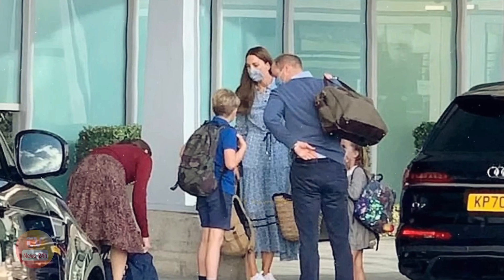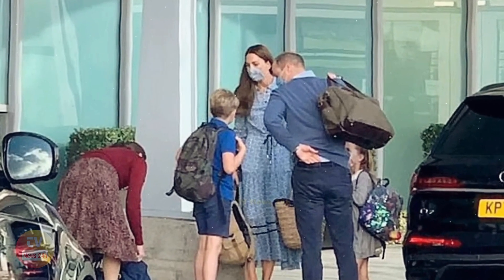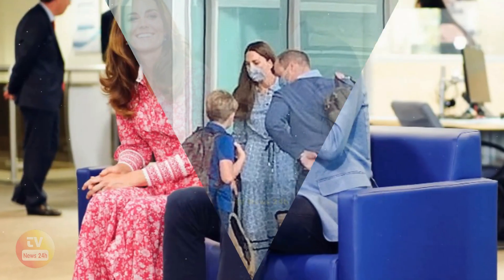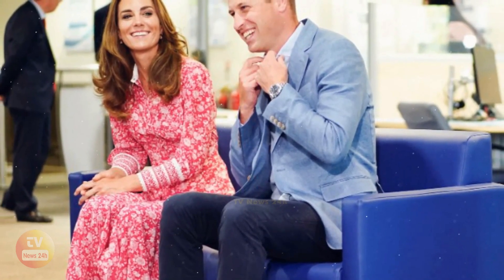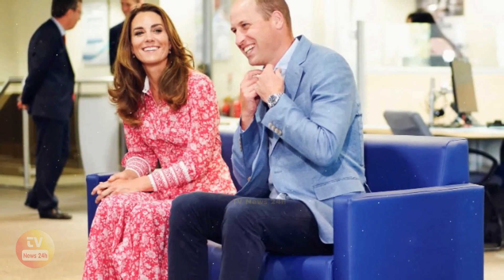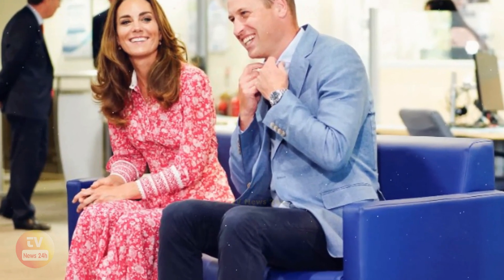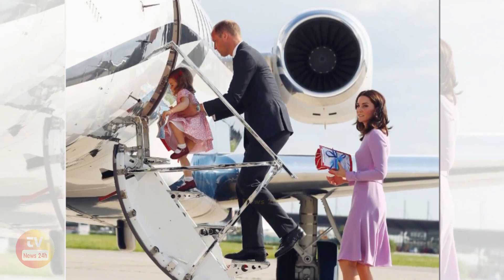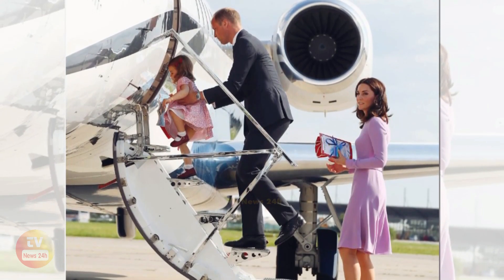The prince and princess have an organized luggage tag system with a different color label for each family member. William's are red, Catherine's yellow, and Prince George has baby blue. The late queen also used yellow tags when traveling.